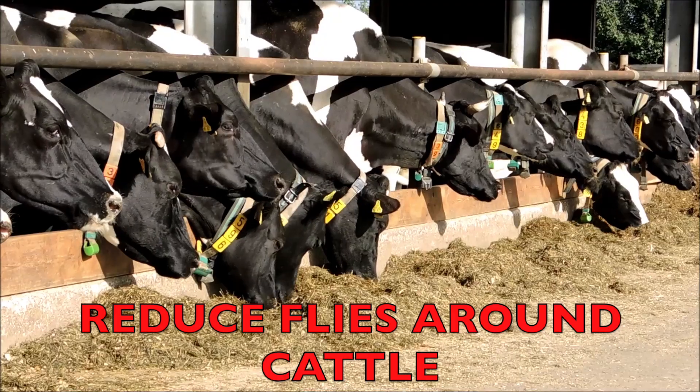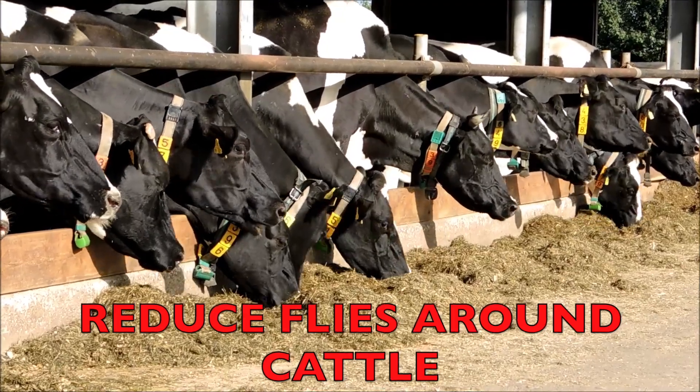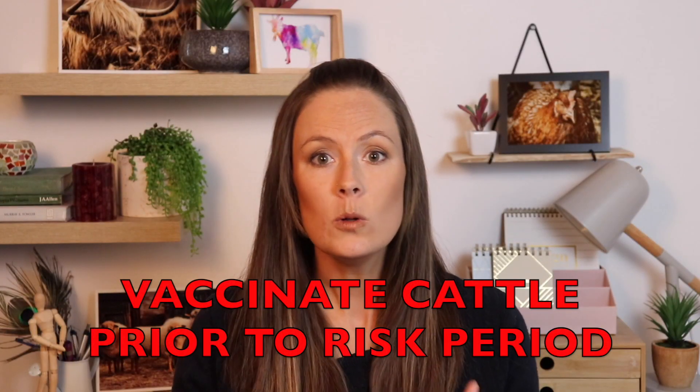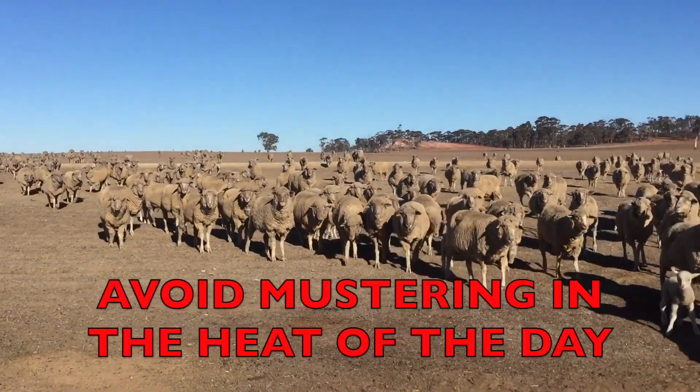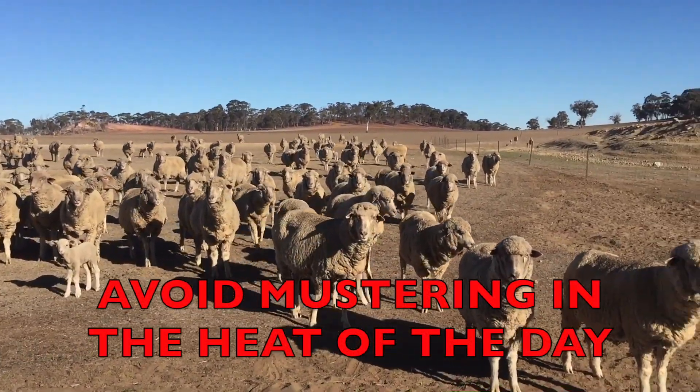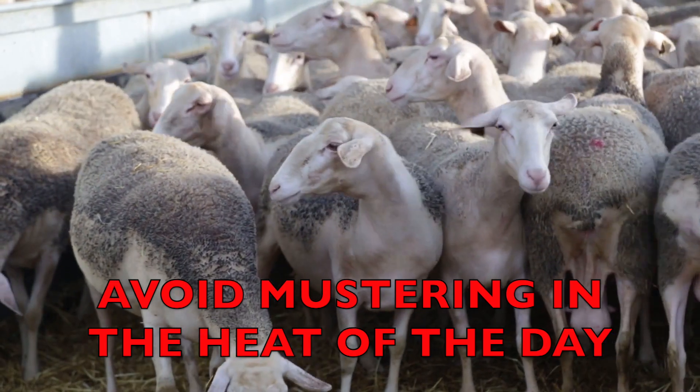You want to be trying to prevent flies. In the shed with dairy cattle, and with cattle generally, there is a vaccine that you can also use coming into the summer. In all species, you want to avoid mustering them in the heat of the day when there's dust flying around and standing them for long periods of time where they're going to rub faces and just spread it around.